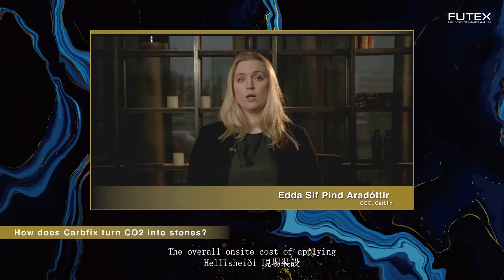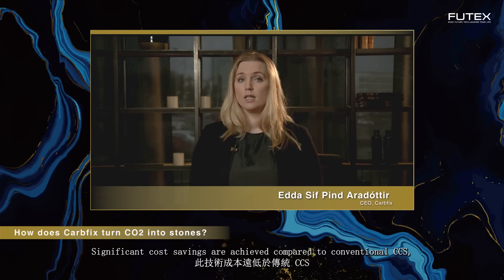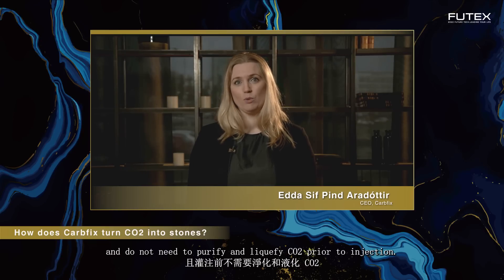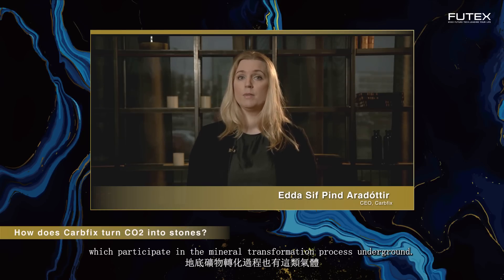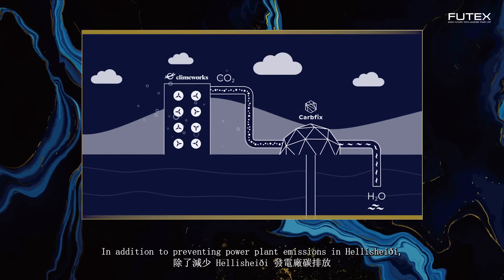The overall on-site cost of applying the whole CarbFix CCS chain at Hellisheidi is about $25 per tonne, which is comparable with the current price of carbon quota on the ETS market. Significant cost savings are achieved compared to conventional CCS due to the fact that we can use shallower wells and do not need to purify and liquefy CO2 prior to injection. The process also has the benefit of being able to co-capture and co-sequester other common industrial gases like sulfur, which participate in the mineral transformation process underground.